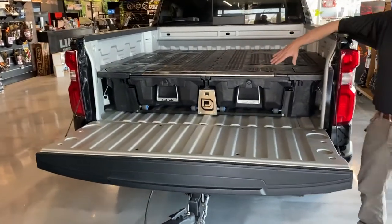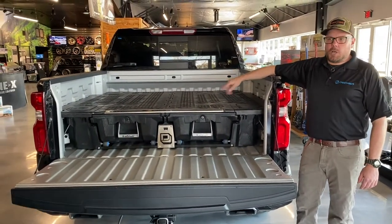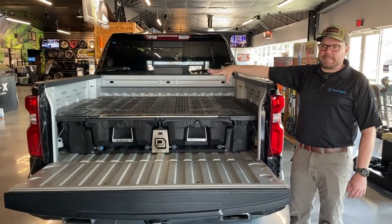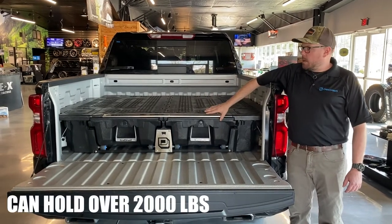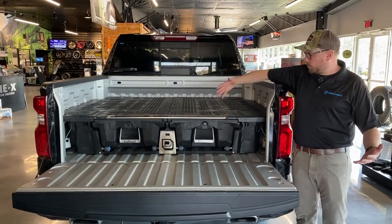We're called DECKED because we raise the deck bed up 12 inches. You actually get above your wheel wells and still get full use of the deck of your bed — full payload capacity. We can hold over 2,000 pounds on here. And then we introduce drawers and alternative storage to a traditional toolbox.